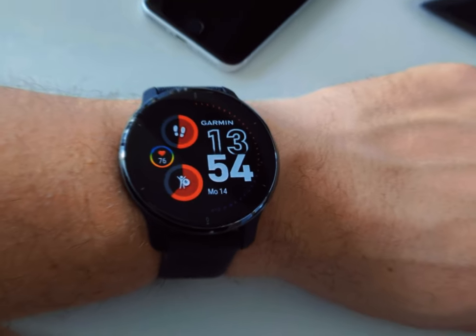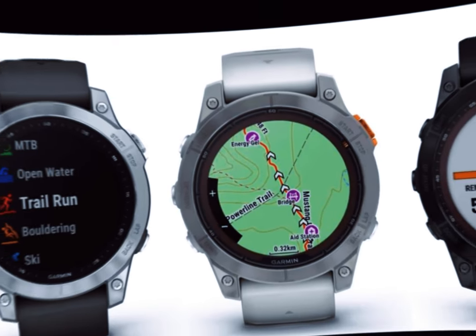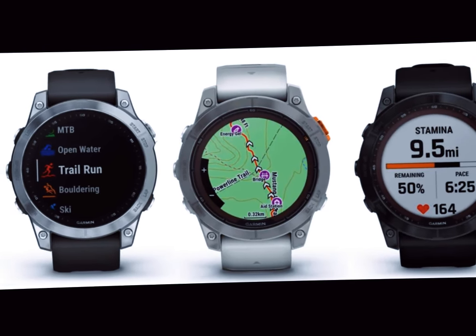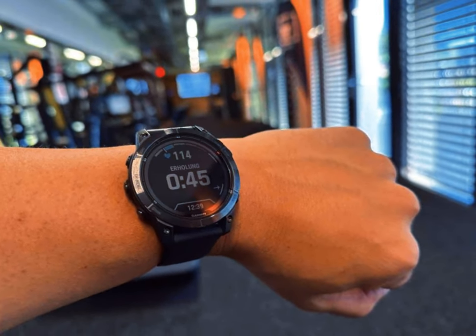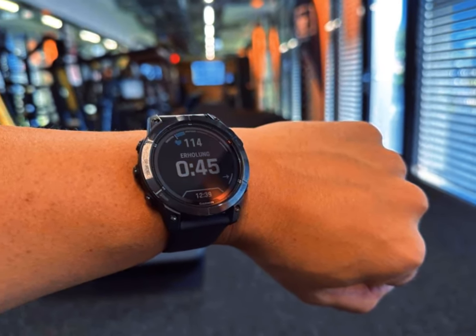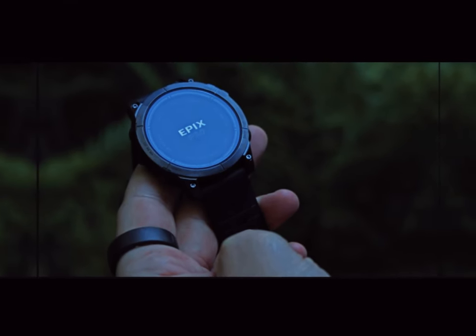With its robust durability, comprehensive tracking capabilities, and a suite of cutting-edge features, the Fenix line consistently sets a high benchmark in the adventure smartwatch market. As rumors about the upcoming Garmin Fenix 8 circulate, excitement is mounting around the innovative advancements this new model could bring.